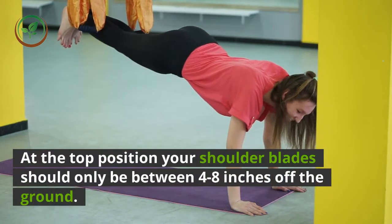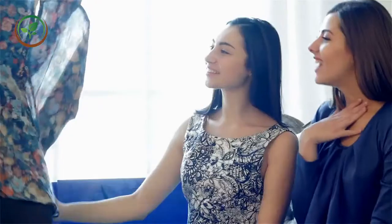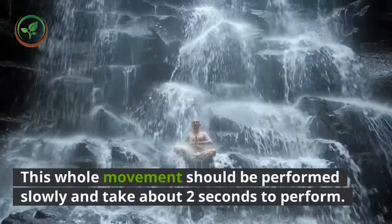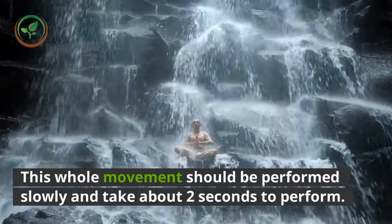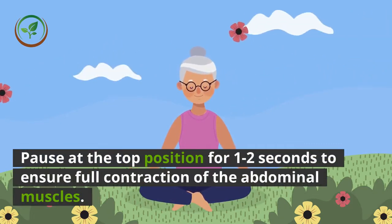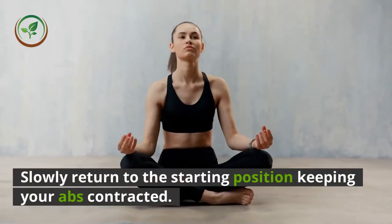At the top position your shoulder blades should only be between 4 to 8 inches off the ground. There is no need to go any further. Pause at this top position. This whole movement should be performed slowly and take about 2 seconds to perform. Pause at the top position for 1 to 2 seconds to ensure full contraction of the abdominal muscles.